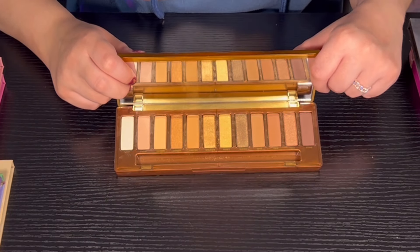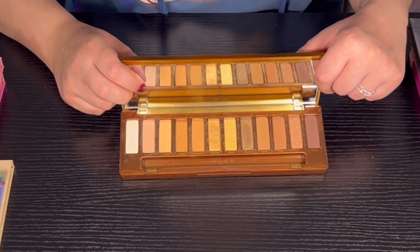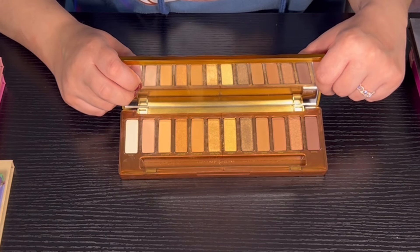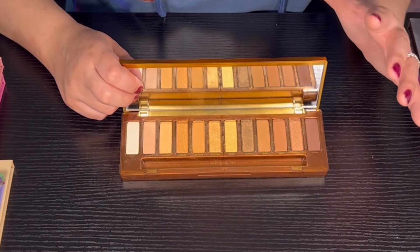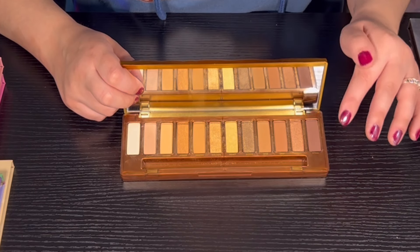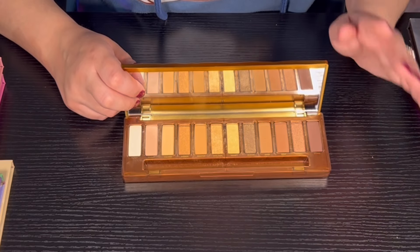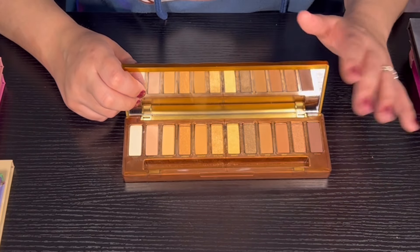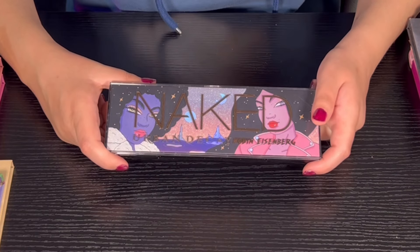Then we have the Honey palette from Urban Decay — I love this palette. This is probably in my top 10-15 palettes. The quality is super super good — it's not an in-your-face shimmer, but it's really good for a subtle look. Quality super nice.